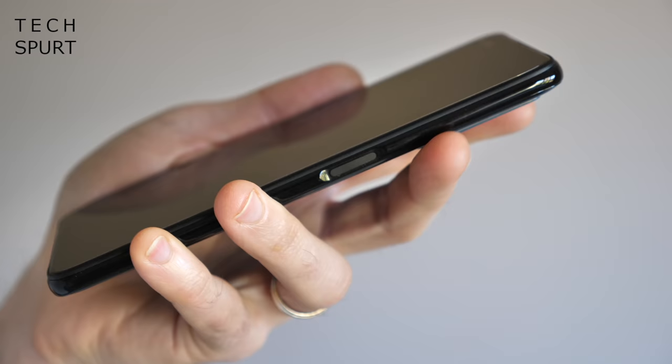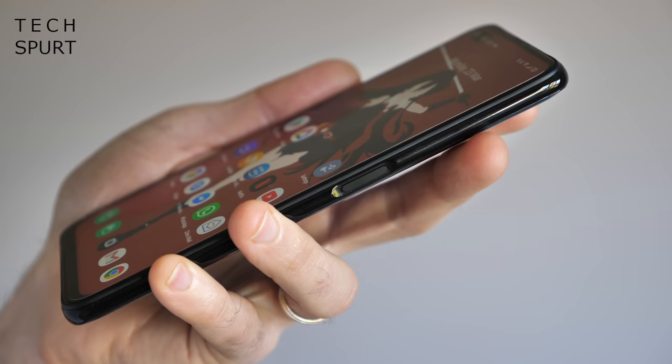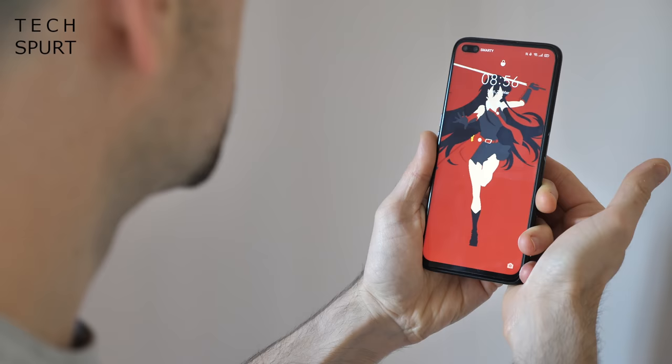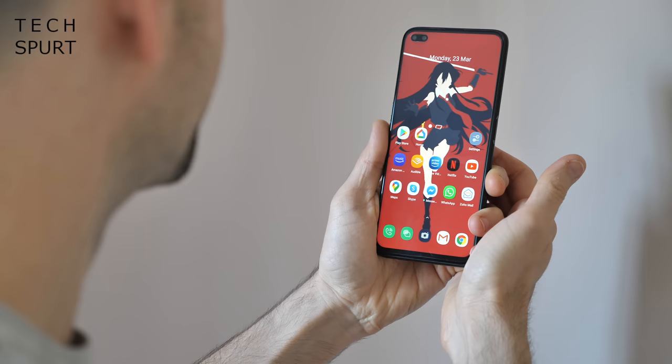On the security front, you've got an impressively responsive edge-mounted fingerprint sensor built into the power button — one swift poke and you're straight into your phone. The Realme 6 Pro also supports face recognition, which works fine as long as you're not wearing shades or a balaclava. Dual-band Wi-Fi is supported and proves perfectly dependable, unlike the Bluetooth. And there's also NFC for Google Pay.